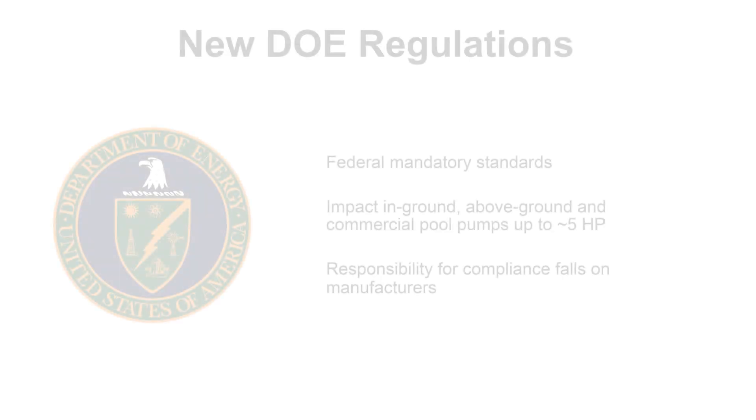Hello, my name is Scott Petty. I'm product manager for pumps and we're here to talk about the exciting world of government regulations for pool pumps. In all seriousness, this is a significant impact. It's going to change all of us in the industry, so I want to give you a quick overview of what it is.